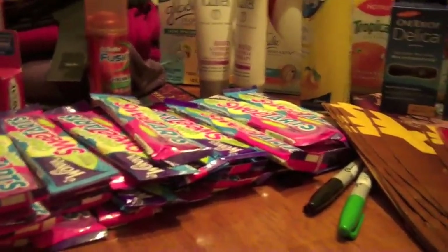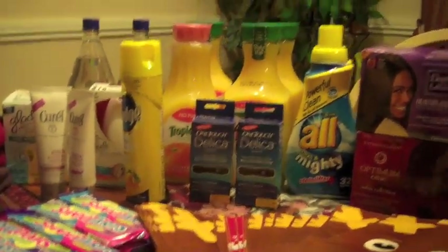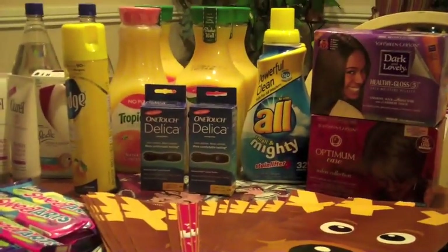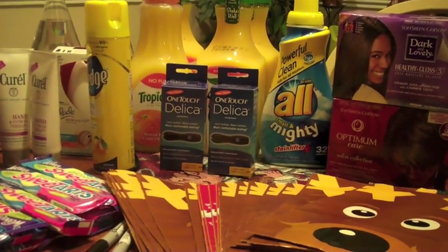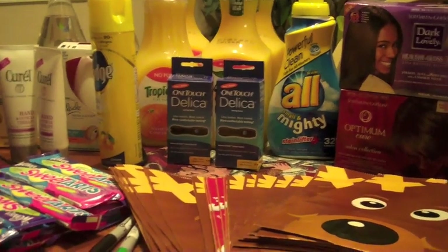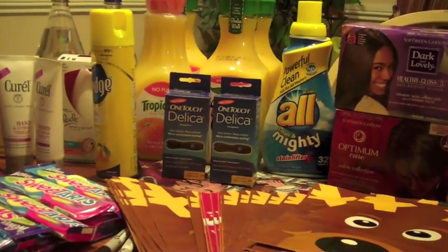After that I went to look if they had any more One Touch Delicas, and they did, so I grabbed two of them. I was just going to do one whole transaction but I decided to also get some items that have Register Rewards, because I had rewards I needed to use before they expire.